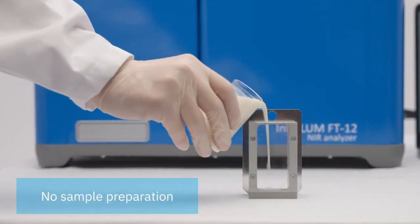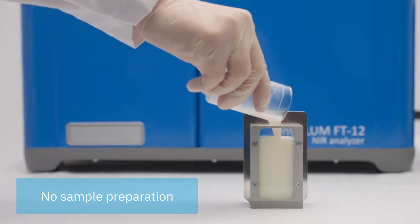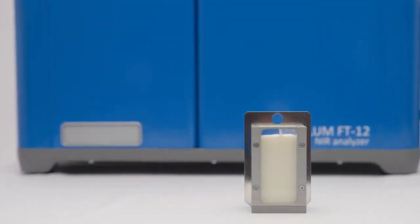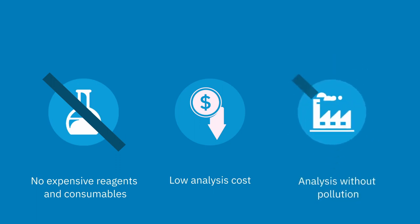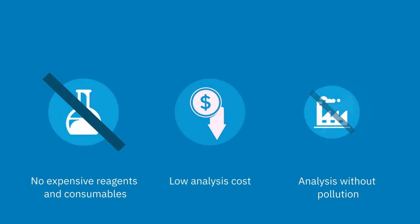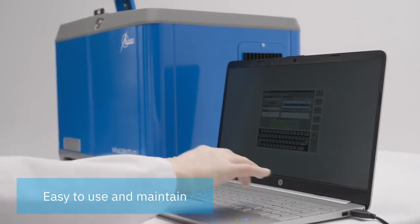Near infrared spectrometry offers many advantages compared to common wet chemistry techniques. The analysis usually does not require additional sample preparation as well as expensive reagents or consumables. Infralume FT12 helps your laboratory reduce analysis costs quite significantly. All measurements are safe and done without waste and environmental pollution. Almost anyone can use the instrument — no special training or high qualification required.